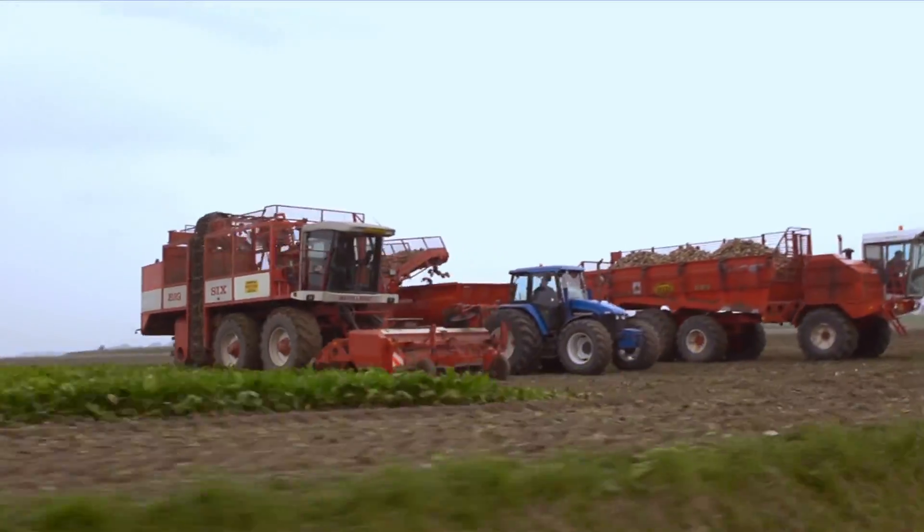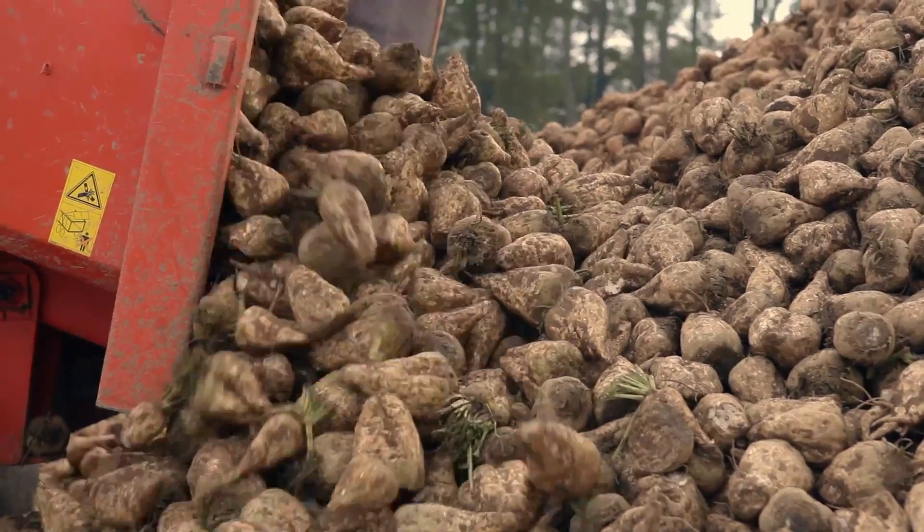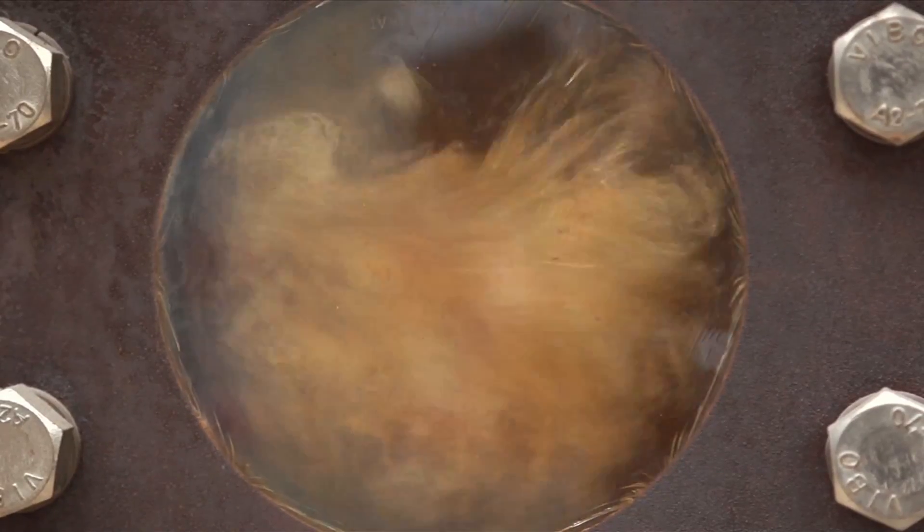Once harvested, the beets or canes are delivered to the processing factories of our suppliers, washed, then cut into thin strips to facilitate the extraction of juice through a thermal process.